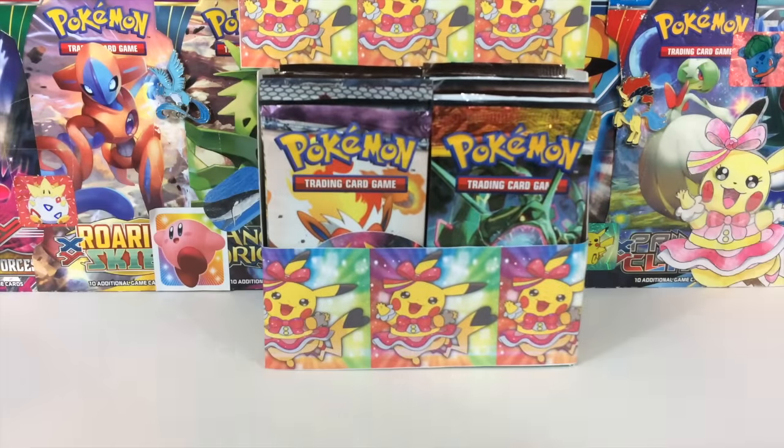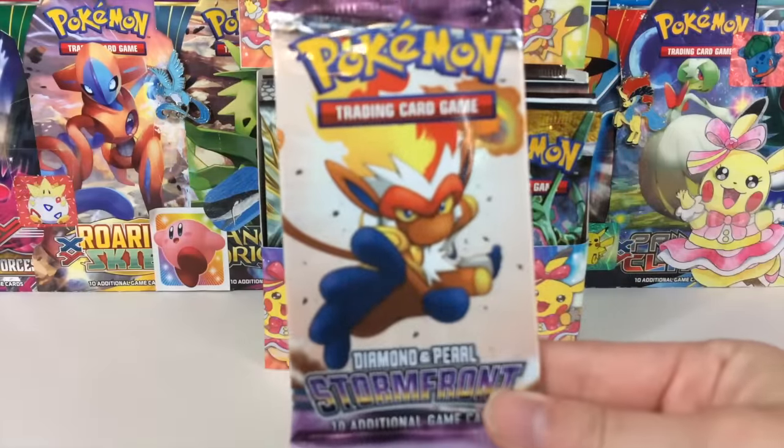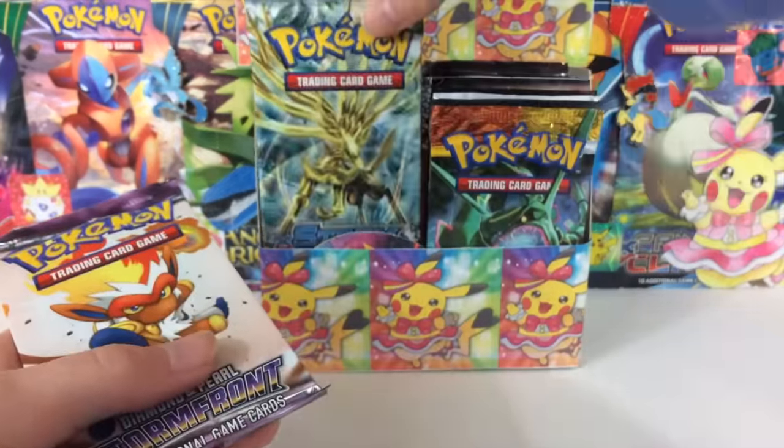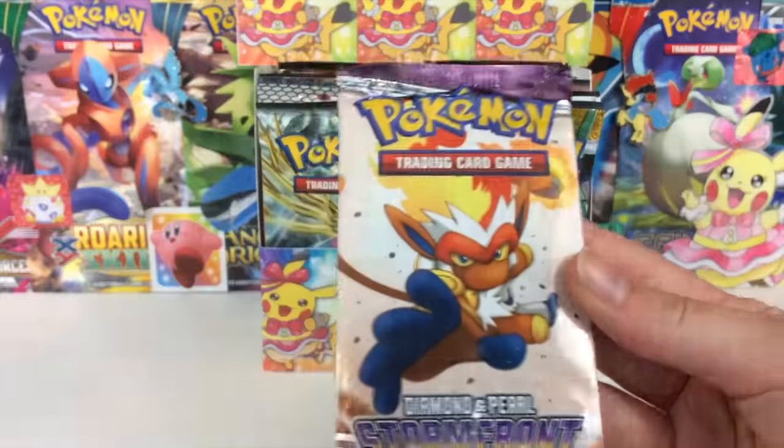I made a custom booster box opening video a while back, the pulls in that were just crazy, and ever since then I wanted to do another one. Here we are finally. I think we have a really nice selection of packs — we've got some Stormfront, some really old school packs, and also some new stuff like Steam Siege. I tried my best to get a good variety of packs for your entertainment.